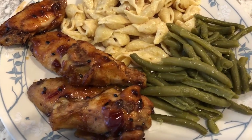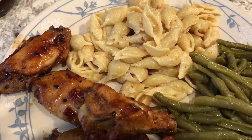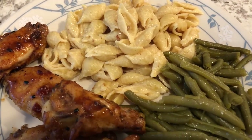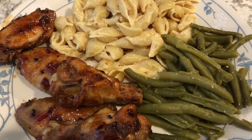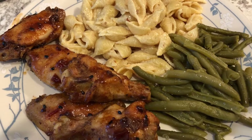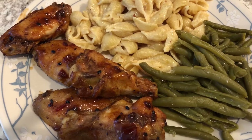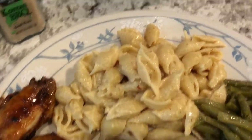Hey guys, welcome back to another week of What's for Dinner. My name is Andrea with Foodimentary Adventures. Our What's for Dinner videos come out every single Tuesday. I hope you guys are all doing well and staying safe. Just like in past weeks, I am using what we have in our freezer, fridge, and pantry — trying not to go to the grocery store.